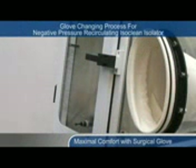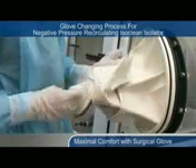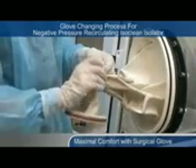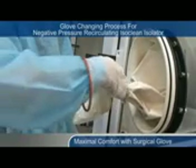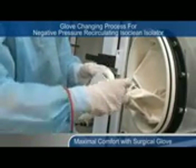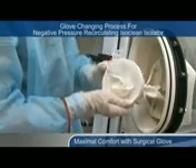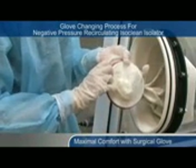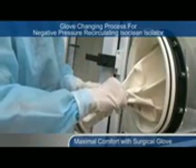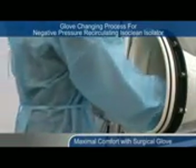For negative pressure ISOCLEAN Isolators, the glove changing procedures are as follows. Pull the sleeve and glove out of the isolator. Twist and tie up the sleeve with a cable tie. Remove the old glove. Place the new glove into the sleeve. Fold the new glove over the cuff ring and install the O-ring. Release the cable tie. The glove changing procedure is complete.